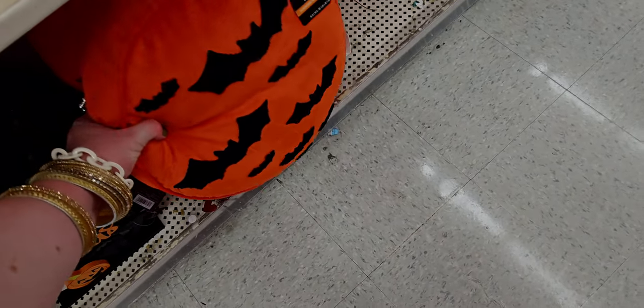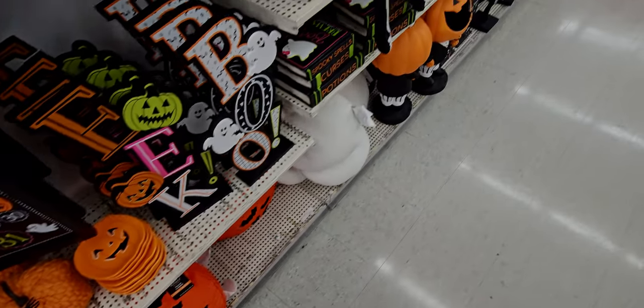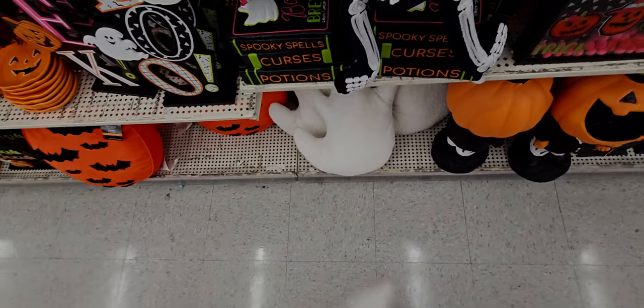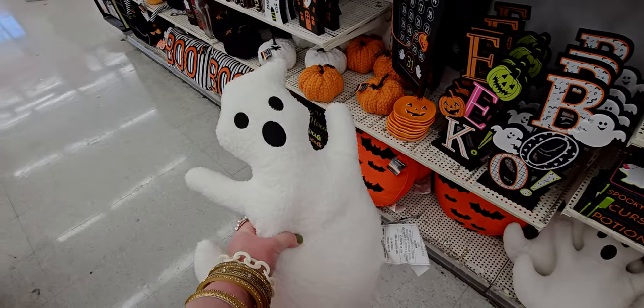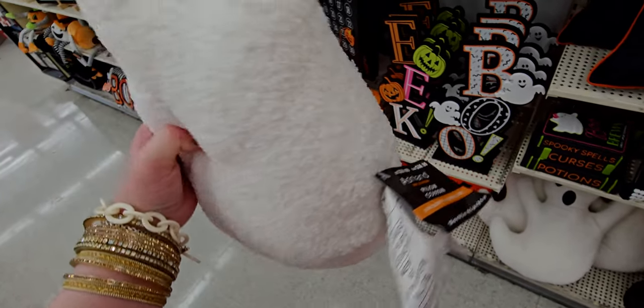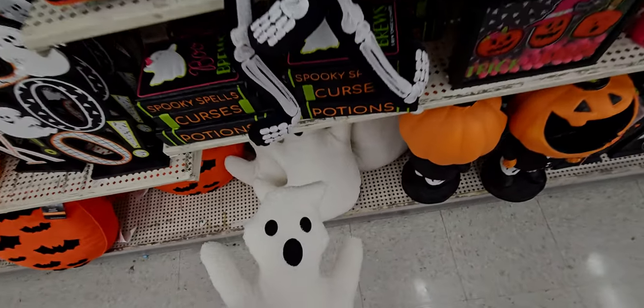Another pillow here, $29.99. What is this — is this a ghost pillow? I think so — look at this! Oh my gosh, that is so cute. What does this cost? $29.99. That'd be so cute on a sofa or a little chair.